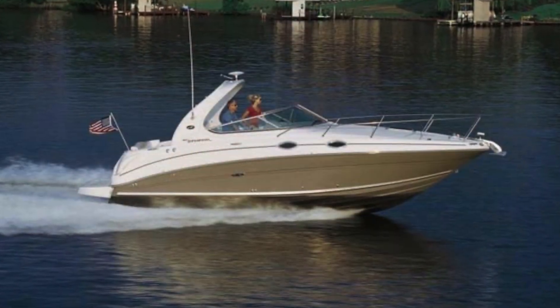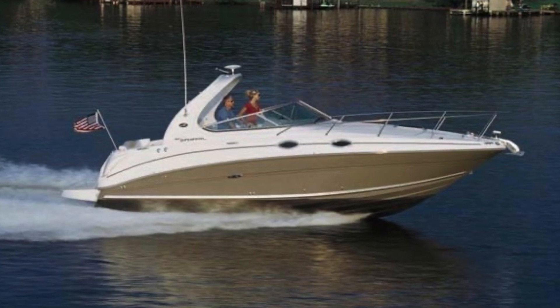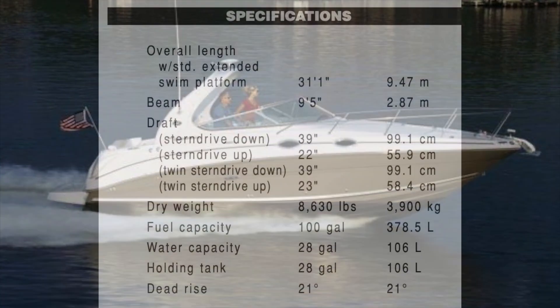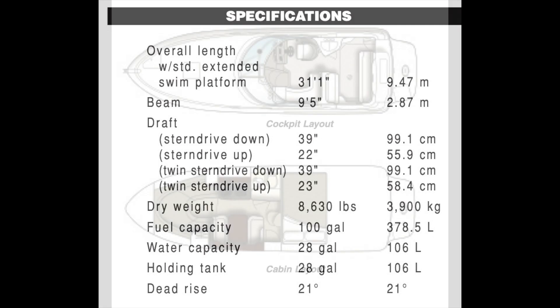Just for comparison, the next size up in the Sea Ray lineup is the 280 Sundancer. While she looks similar, she does offer more space and room. The 280 is about 3 feet longer, a foot wider, and a thousand pounds heavier. She also carries about 20 to 25 gallons more of fuel. The boat is available with twin engines, so that's going to use more of that fuel, but does give you the added maneuverability of the second engine.